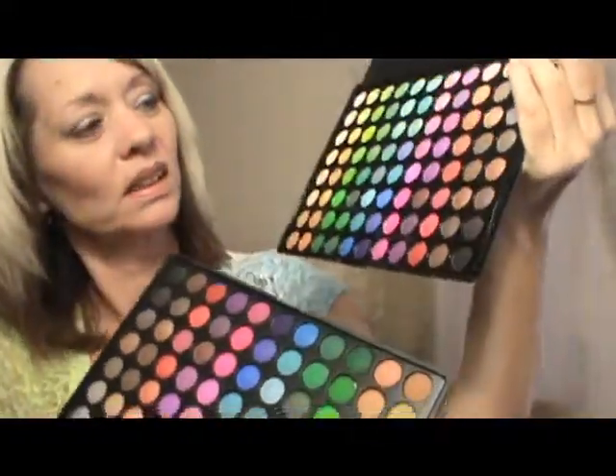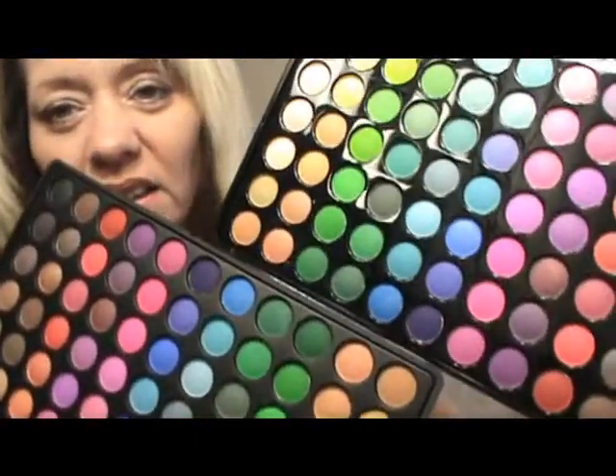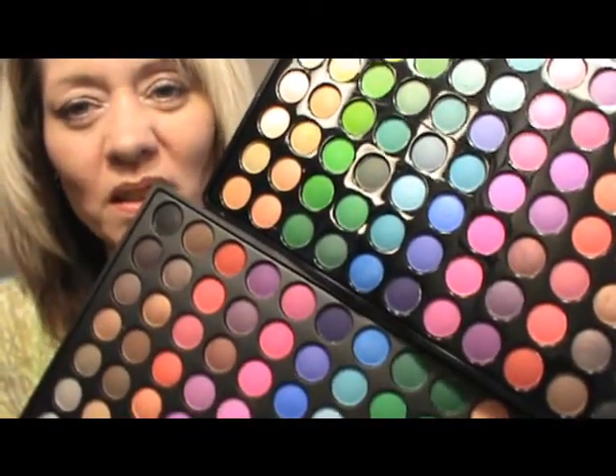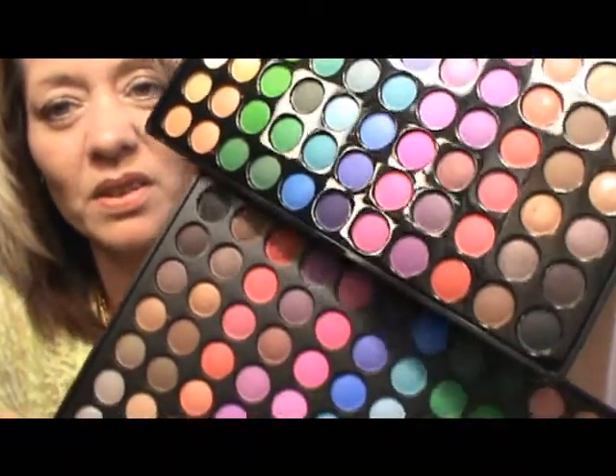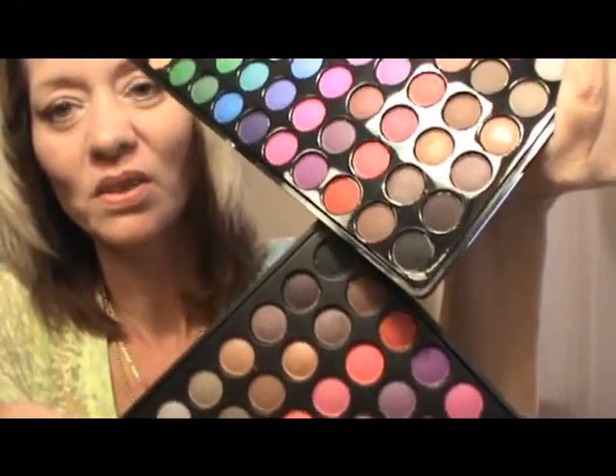Let me put one on top and one on bottom. Again, the bottom one is Coastal Scents, the top one is BH Cosmetics. Look at the greens, see the bottom colors, and then look at the blue and the purple right there. Then let's slide over to these pinks — the resemblance is just uncanny. I'll insert the photo and take a couple more because these are completely identical.